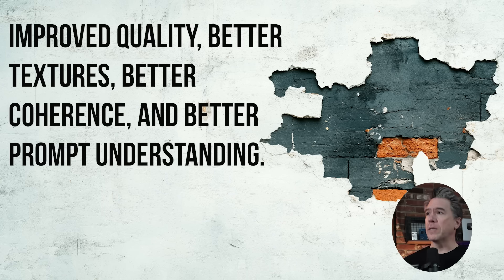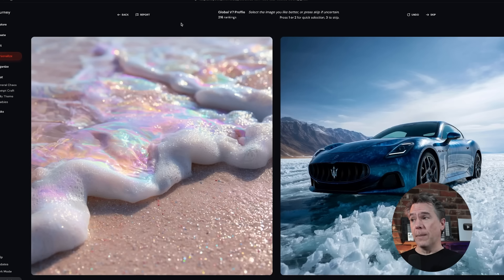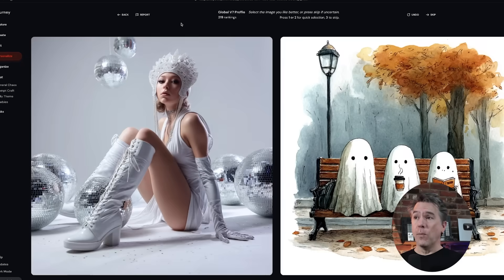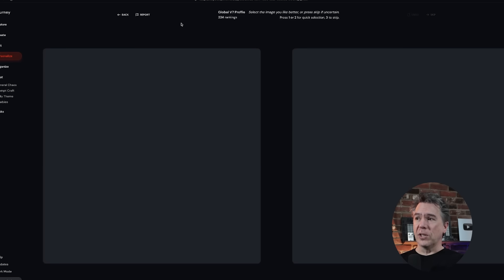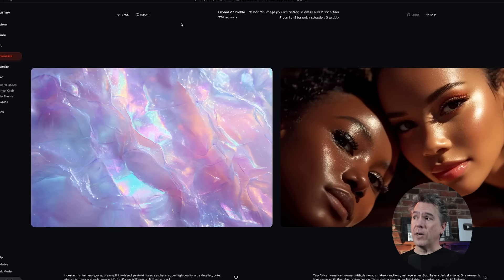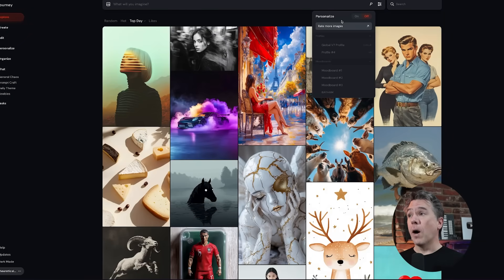Kicking off, the new V7 model touts better quality, better textures, better prompt coherence, and understanding. Now there is a prerequisite to using V7 in that you have to set up a personalization profile. It's really not that big a deal. You basically rate 200 images, just press the number one or number two key depending on which image you think is more beautiful, and you can use the number three key to skip. My biggest suggestion here is just don't overthink it — just be very quick and decisive about which one you think looks nicer. Once you have personalization up and running, you'll see this little P icon up here. You can turn personalize on or off.